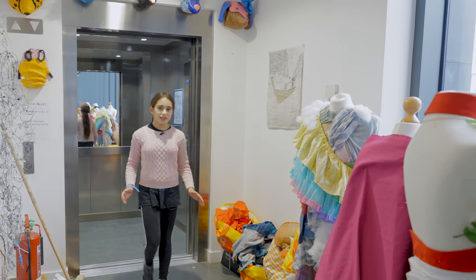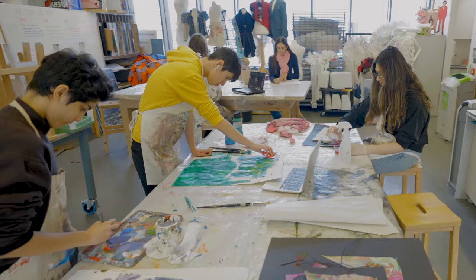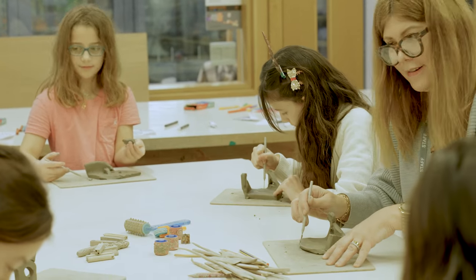Our community arts building is a fantastic space to show off our creativity. Whether you like painting, sculpture, ceramics, or photography, this is the place to be.